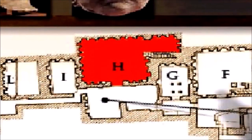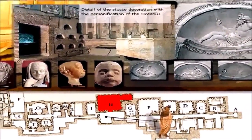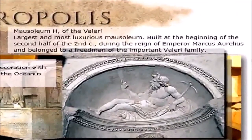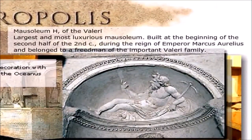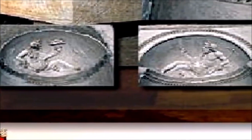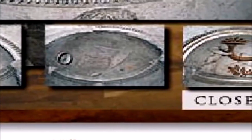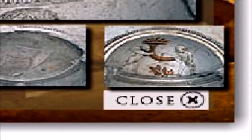As we move down further to room H, we see that this is one of the largest and most luxurious mausoleums underneath the Vatican of St. Peter's Basilica. It was built at the beginning of the second half of the second century during the reign of Emperor Marcus Aurelius, belonging to a freedman of the important Valeri family. In this mausoleum we see lots of idols from the old Roman Empire. We ask ourselves, why does Rome keep these idols down underneath St. Peter's Basilica? You would think if they were Christians they would want to clean all this out.